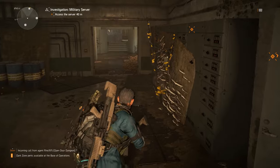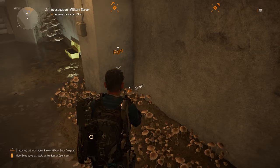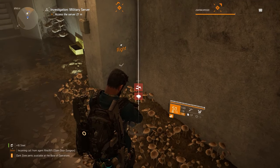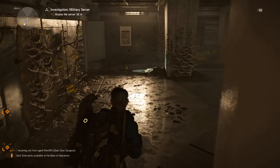For those of you who don't know, the backpack trophy for this mission is literally just behind us where all these mushrooms are. As you can see, I think I've already picked it up so it'll just be some crafting materials.